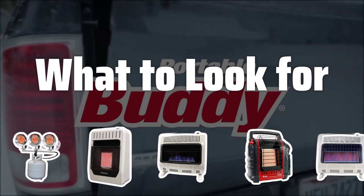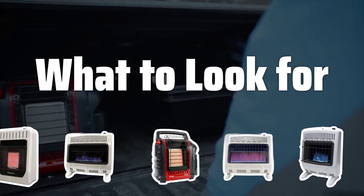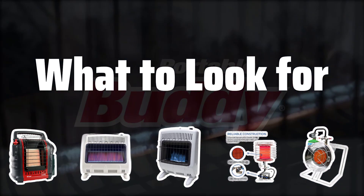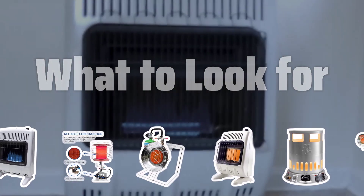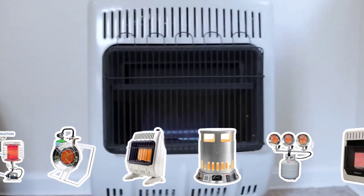When choosing a propane heater, make sure it's designed for the type of fuel you plan to use. Consider the size of the space you're trying to heat and the amount of heat you need. Look for safety features such as automatic shut-off, approval for indoor or outdoor use, and a tip-over switch. Additionally, choose a propane heater certified by a reputable testing organization to ensure it meets all safety standards.